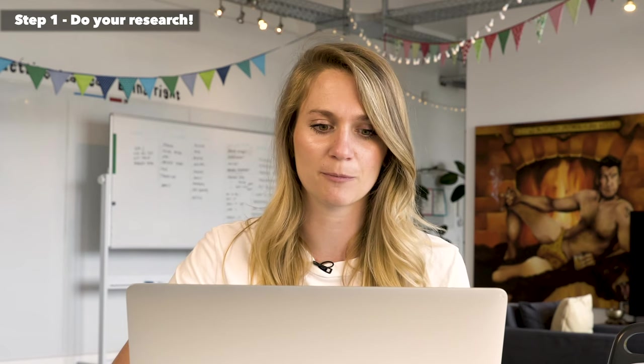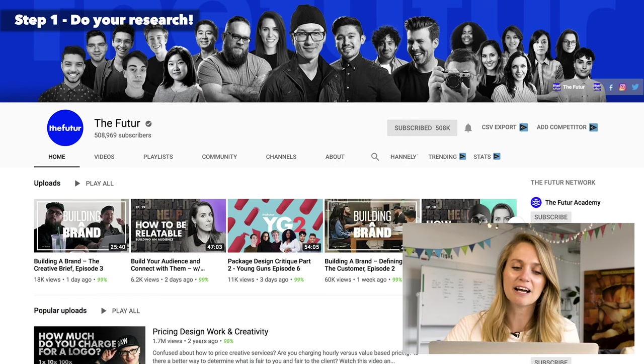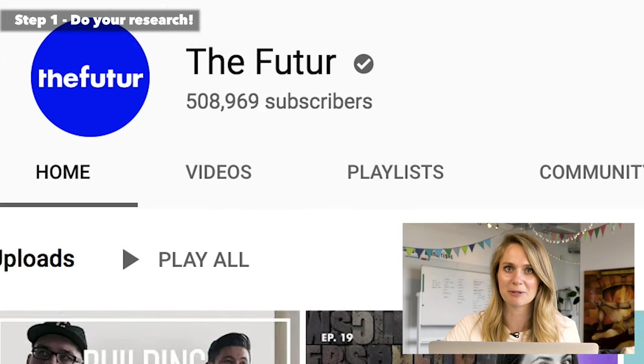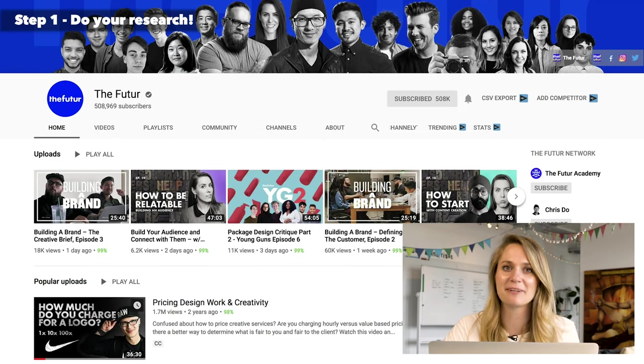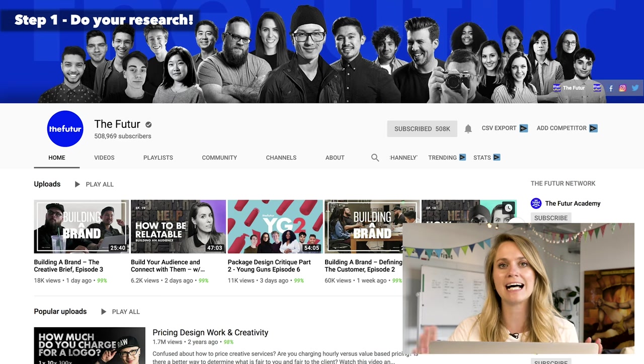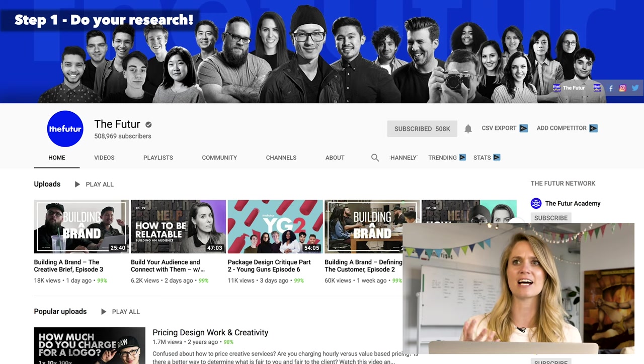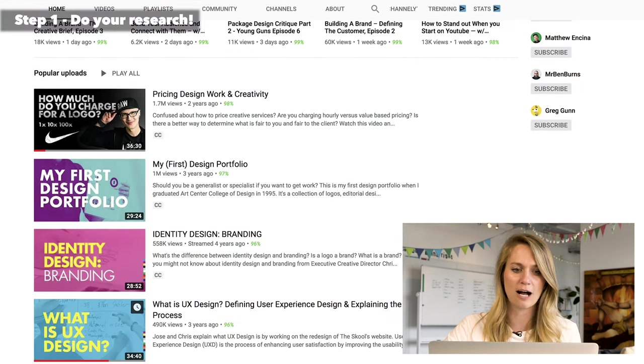The first one we would definitely recommend following is The Future. It's a really, really great channel on YouTube — they just hit 500,000 subscribers. They're so fantastic because they put out tons and tons of videos, but also they're talking about the business behind design on a broad spectrum, which is super nice when you're first getting into it. It's nice to learn where you can go with it and what you can actually do in design.